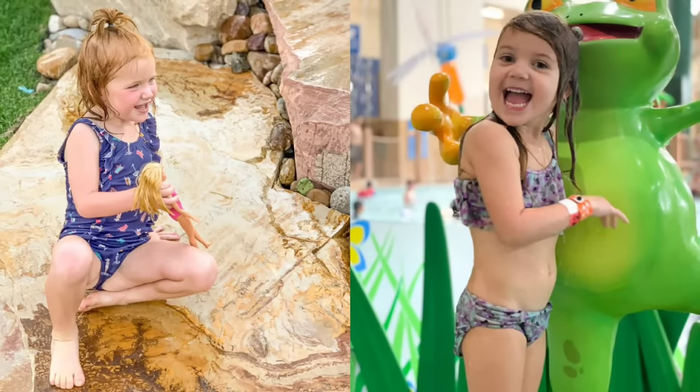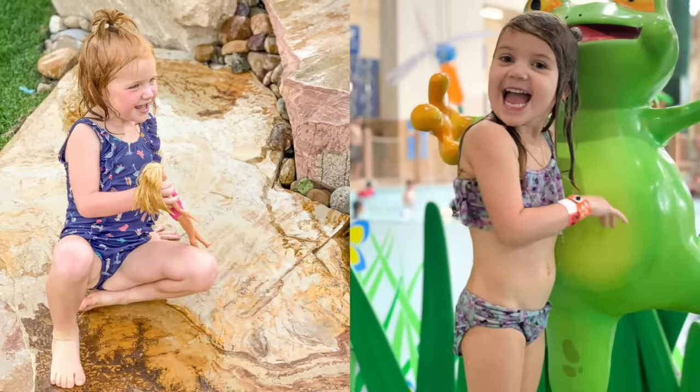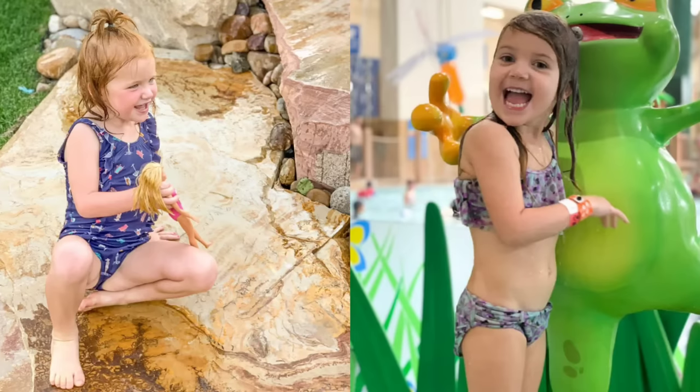Adley loves playing with Barbie dolls wherever she goes and that includes when she goes out to the pool. Both Adley and Barbie are wearing super cute bathing suits as Adley sits on a rock. Stella is at the water park and she's pointing at a frog statue. Both her and the frog statue are smiling so widely.